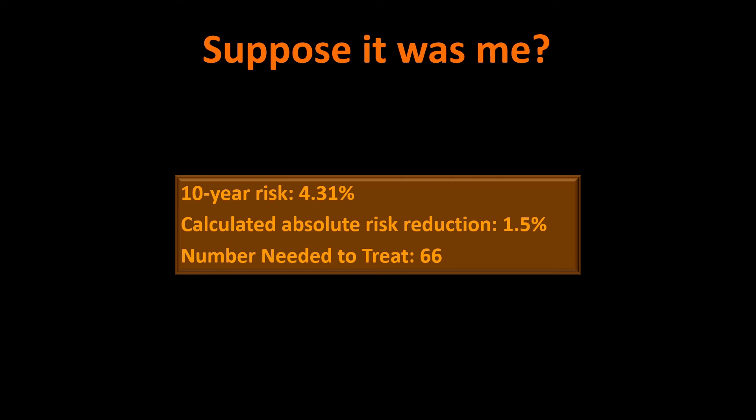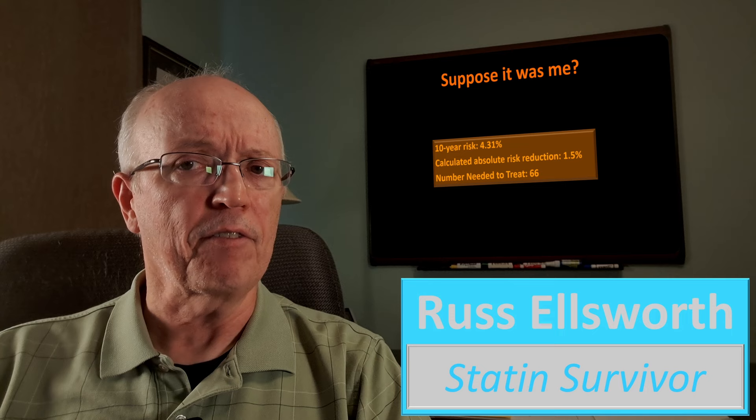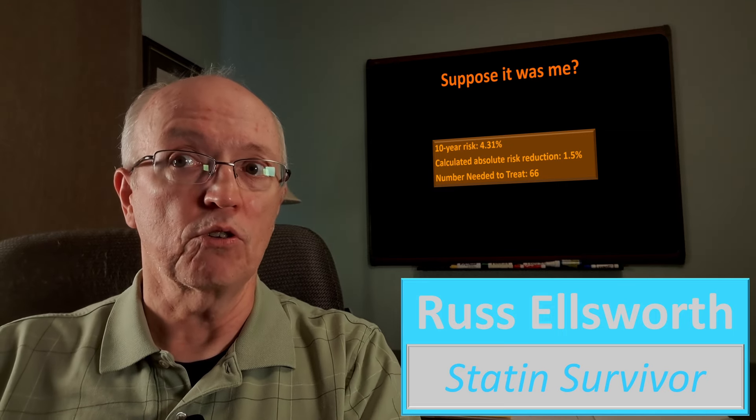I worry about the two people who have their cardiovascular events anyway, because they're probably thinking they're protected when it turns out they're not — there's roughly a two-out-of-three chance you won't be protected. But it's the 63 people that really bothers me: that many people would have to take a medication with no apparent benefit for 10 years. They bear the burden of adverse effects if they get them, the burden of remembering to take the pill every day, and the financial cost — plus just the idea that your health is now in the hands of a pharmaceutical company.